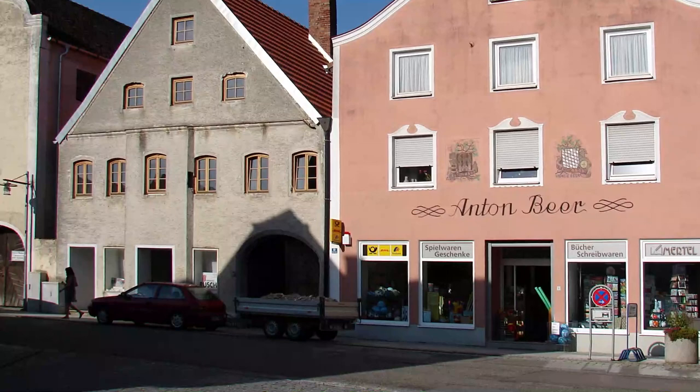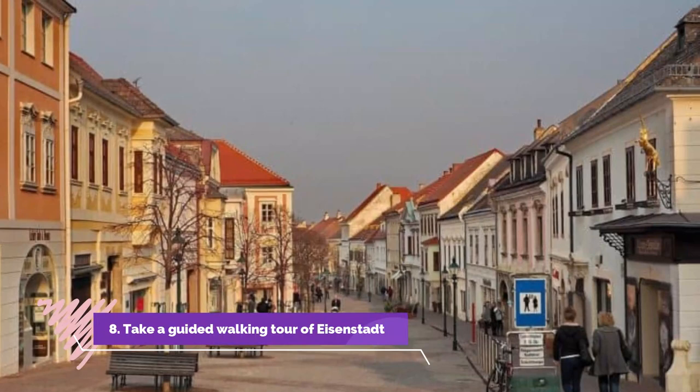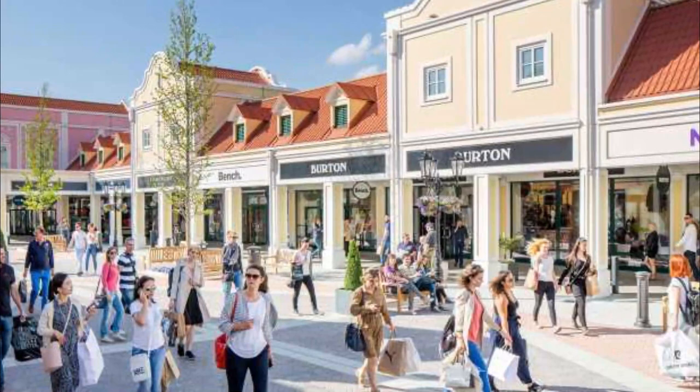Number eight: Take a guided walking tour of Eisenstadt. A walking tour is often a great and concise way to see what a town has to offer, get to know your surroundings, and learn about its history. Walking tours are available in Eisenstadt and take you through the historic town center, visiting such buildings as the Haydn Museum, the Jewish Museum, and the Bergkirch.